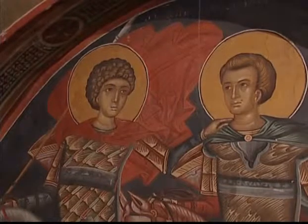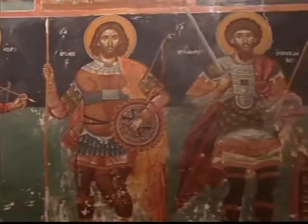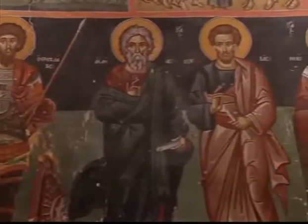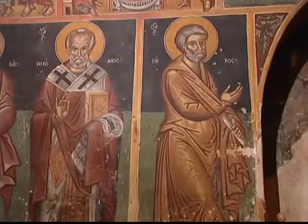La excelencia del artista se demuestra en la magnífica representación de los santos en posición de pie. La técnica empleada es más común en la pintura de íconos usada durante el siglo XIV, a pesar de que el uso de esta técnica se inicia en Chipre en el siglo XVI.